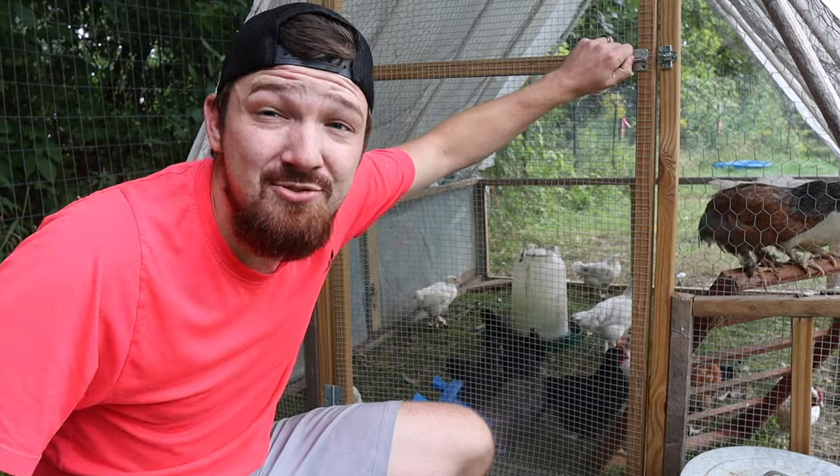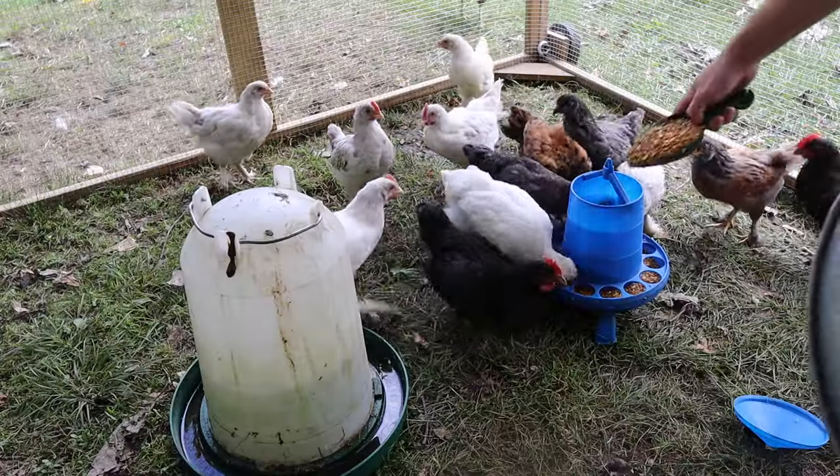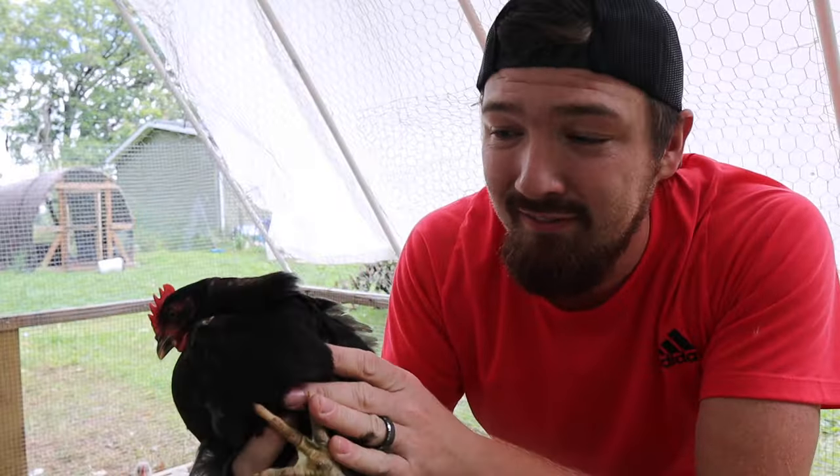Let's start getting them and let's figure out what each one is. Starting with chick number one. This guy right here is definitely a rooster and he's fighting me really bad, but I want to show you why.